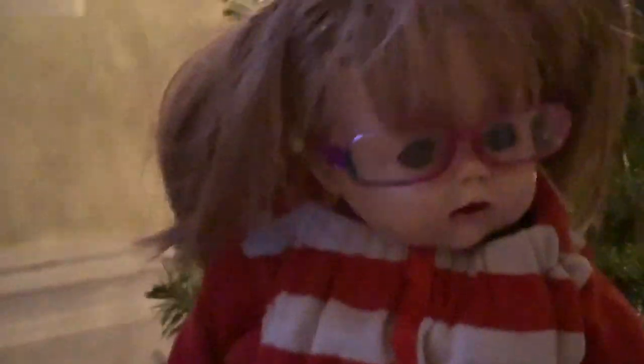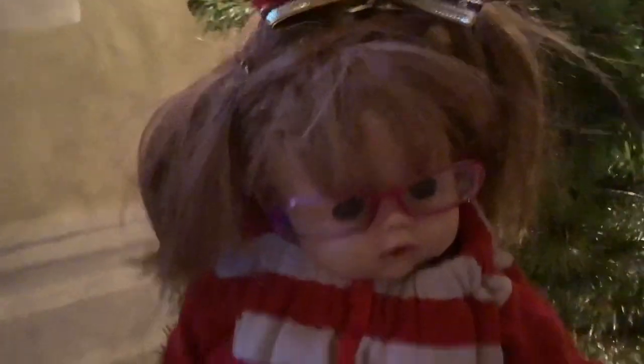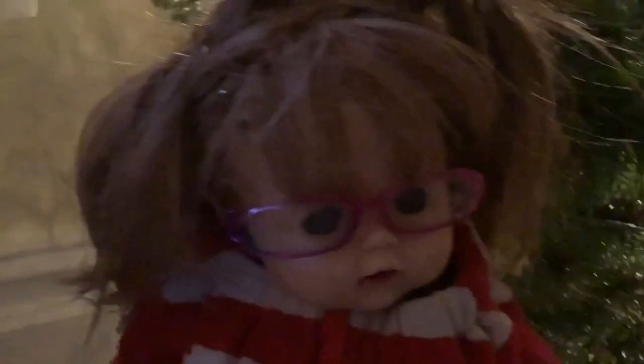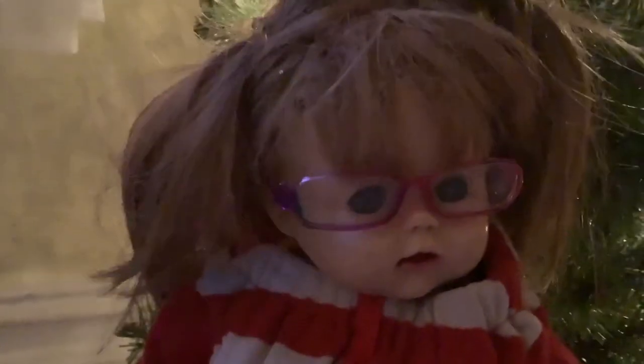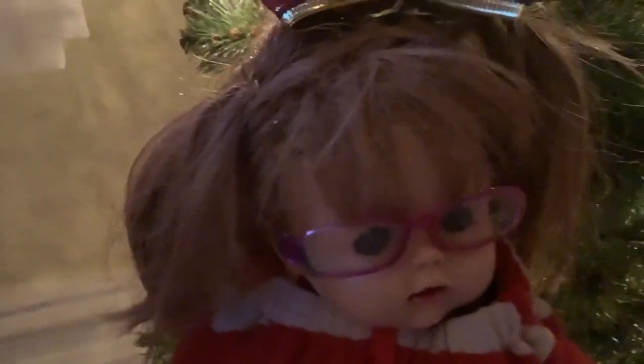Good morning YouTube, welcome back to Vlogmas Day 2! Today is a really great day because we are going to be getting my Christmas tree. I have this fake tree right here that is adorable but it's really tiny, and we're going to Adam's to get a giant Christmas tree for my living room. I'm going to be decorating it, choosing it, and vlogging it — it's going to be so fun because Christmas trees are my number one favorite!